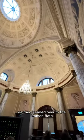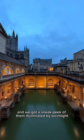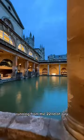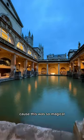We then headed over to the Roman Baths and got a sneak peek of them illuminated by torchlight. These torchlight evenings are going to be running from the 22nd of July, and I'd highly recommend visiting because this was so magical.